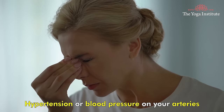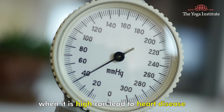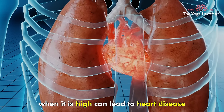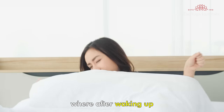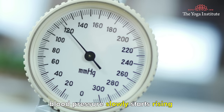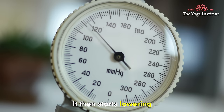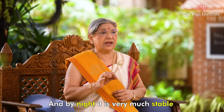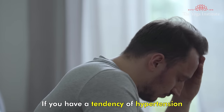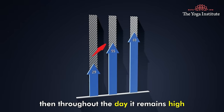Namaskar. Hypertension, or high blood pressure on your arteries, can lead to heart disease. Blood pressure has a typical pattern where after waking up it slowly starts rising and is at peak in the midday. It then starts lowering in the afternoon and evening, and by night it is very stable. If you have a tendency of hypertension, then throughout the day it remains high.